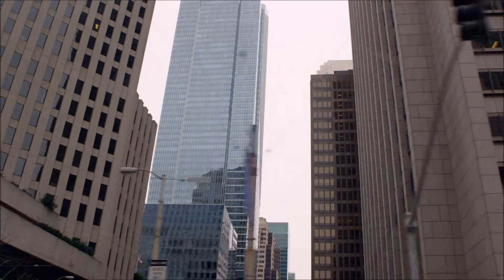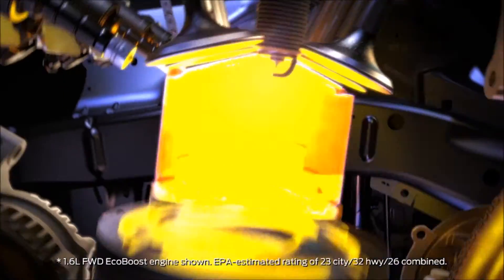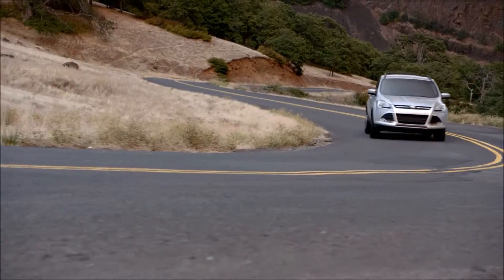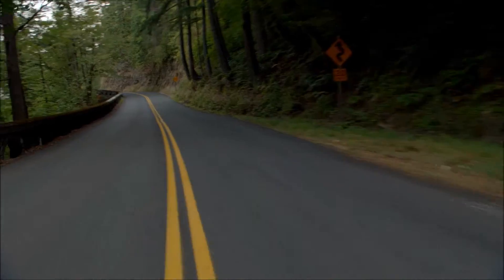The 2014 Ford Escape SE. Get ready for the ride of a lifetime. With a standard 1.6 liter EcoBoost engine, torque vectoring control, and advanced track and roll stability control, you'll never have to worry about power, handling, or safety.